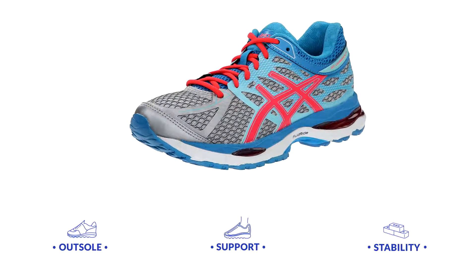Despite being composed of lightweight thin materials, the shoe offers an ideal support structure with the trussic system and integrated guidance line to increase the reliability of the sole. Support is steady and solid, with the only minor flaw appearing in the tip of your foot, according to certain users.